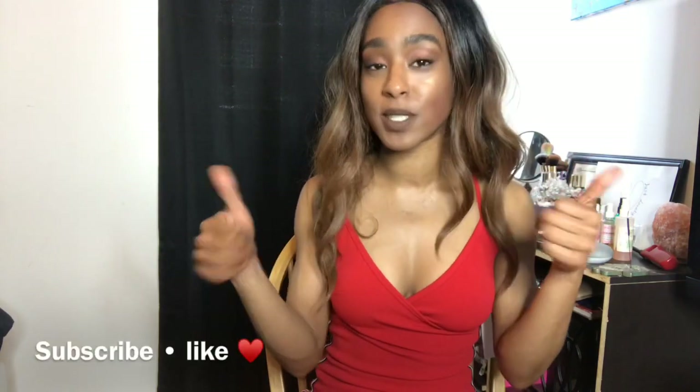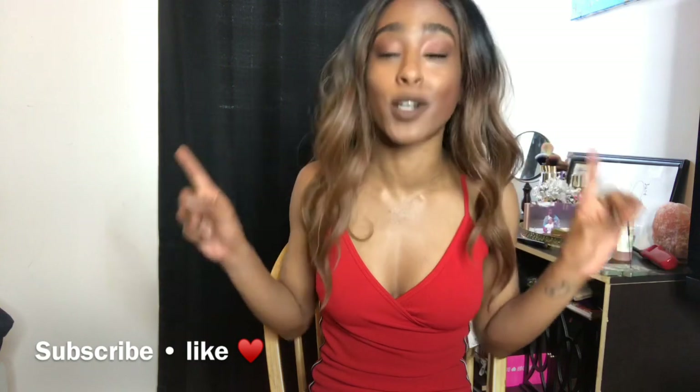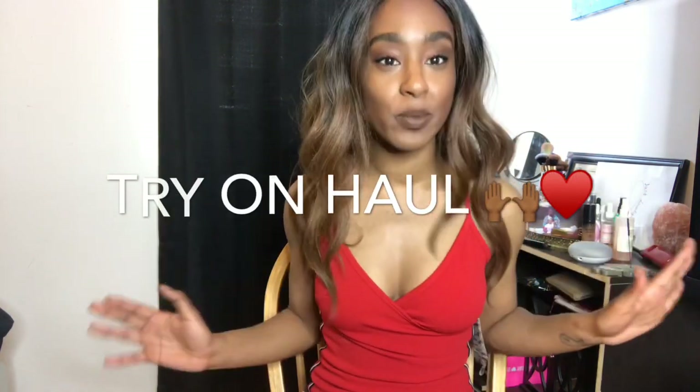Welcome back to my channel, my name is Misha. If you're new, make sure you give this video a thumbs up and subscribe to my channel because I'm doing a try-on haul today and I'm super excited. I can't wait to keep shopping and do try-on hauls for you guys. You'll see how I style each item in an outfit of the day or a lookbook. Without further ado, let's get into the video!